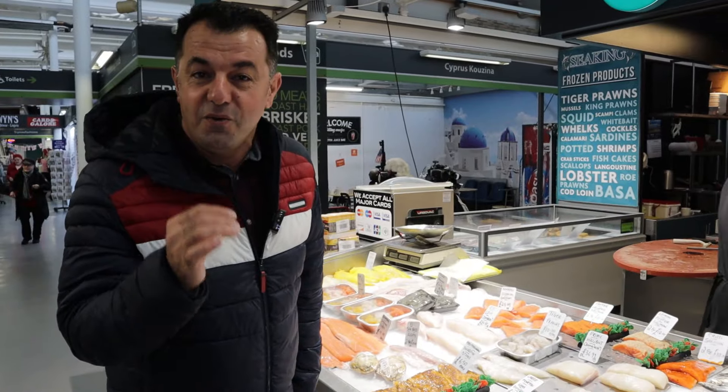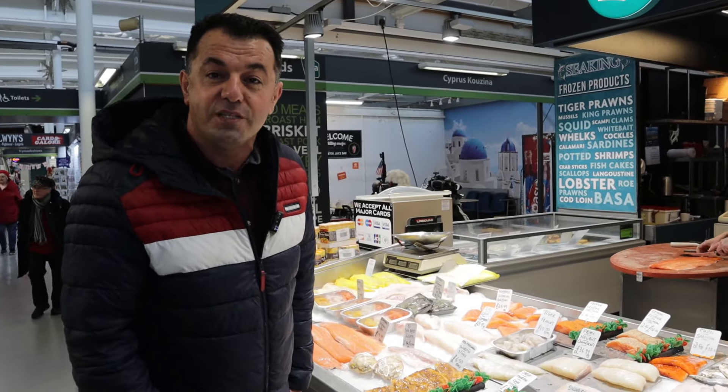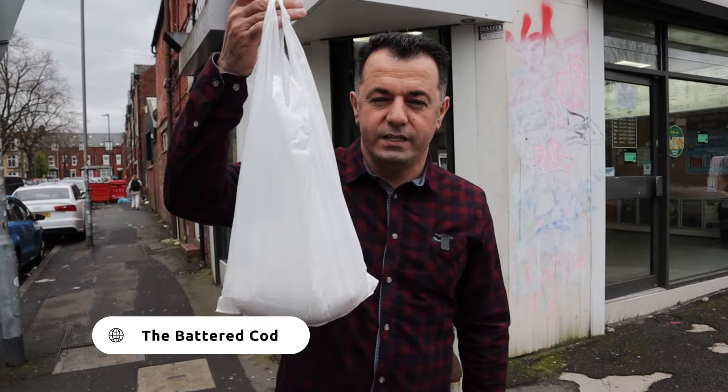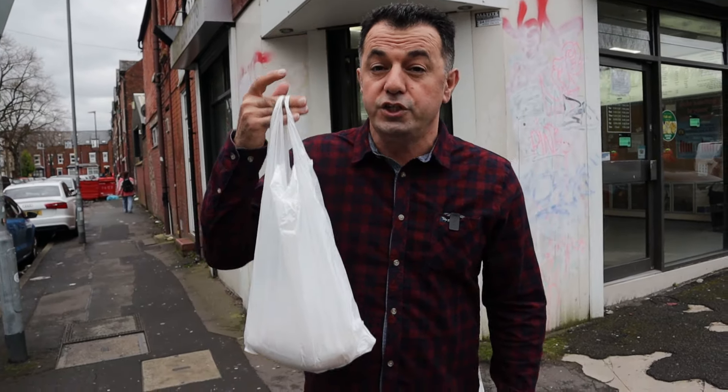Let's go and try some authentic English fish and chips. Here we are at the Battered Cod in Fallowfield, Manchester. We have our codfish and we are going to have a nice and delicious traditional English fish and chips. This shop is one of the oldest and best fish and chips in Fallowfield. We got our codfish at the market in Ashton. Let's go in and try the best English traditional fish and chips.